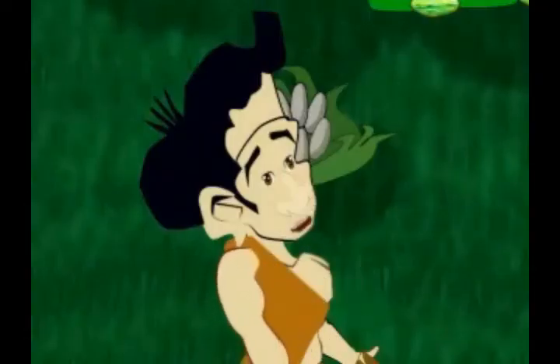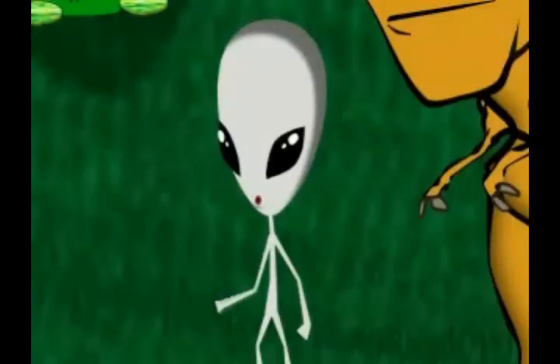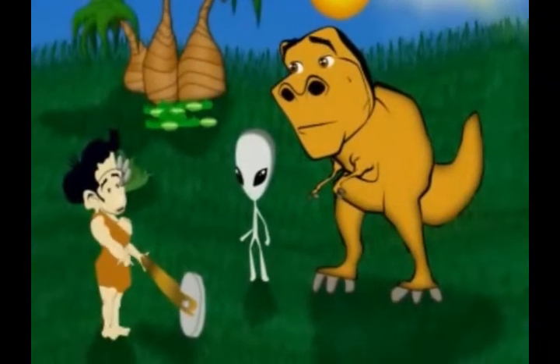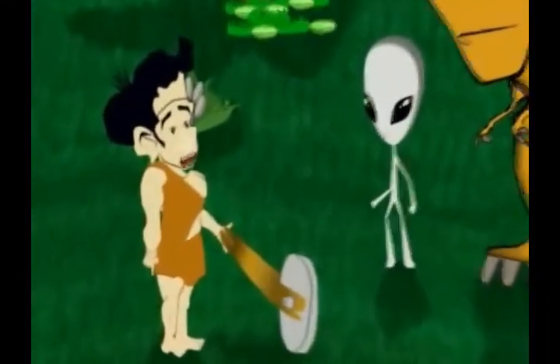Hi, guys. Hi, Grock. Hi, Abner. Hello, Michael. Hi, Grock. Hey, look what I invented — the wheel. I know. But for some reason it's not working right. I wonder why. That's because it's shaped like an oval. If it was shaped like a circle, it would work. Oh.